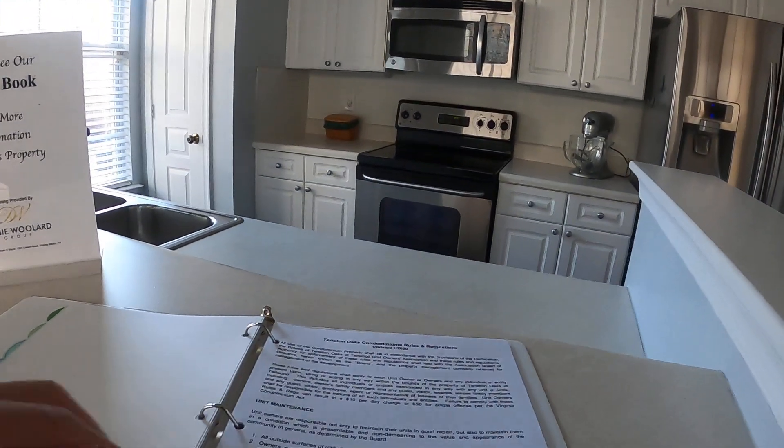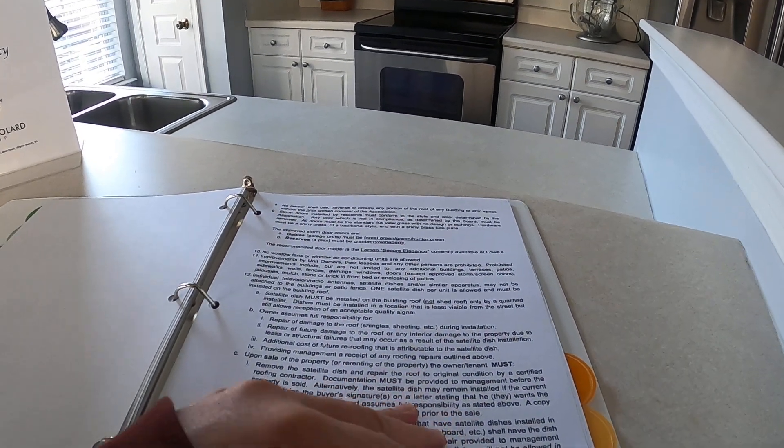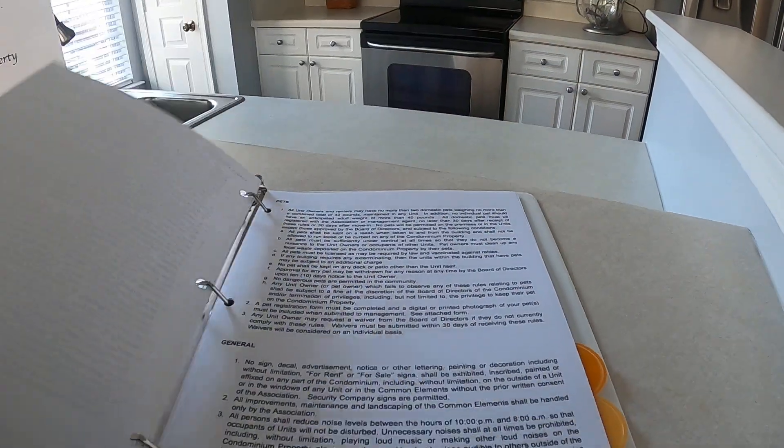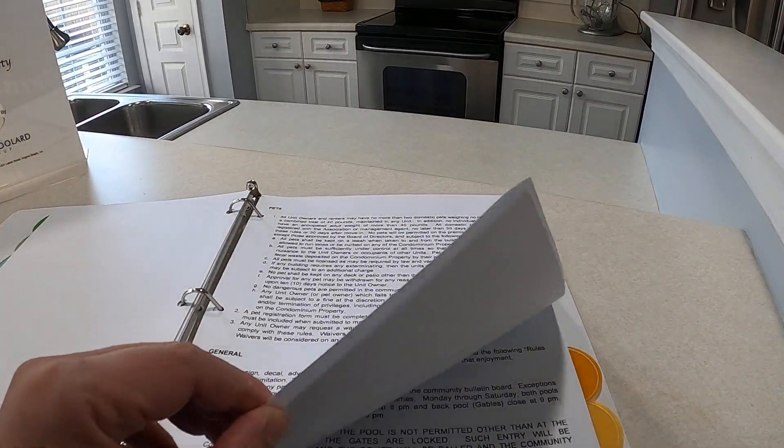These are nice functional units. Kitchen light — yeah, I'll make sure there's a light in there. A steamer. A technology person.